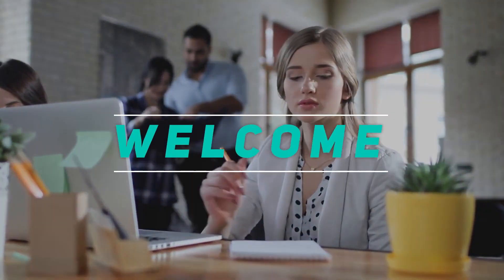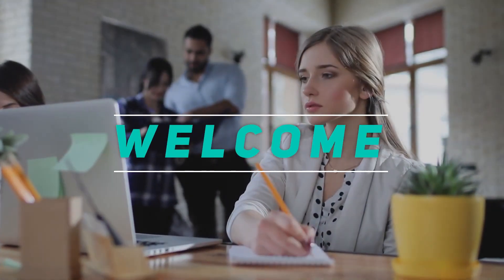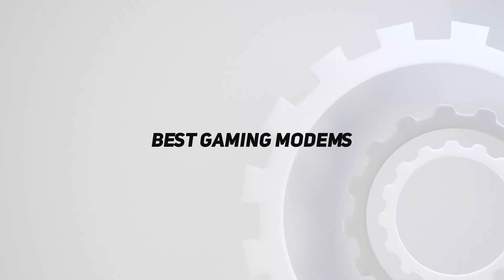Hey, welcome back to my channel. In this video, I'm going to talk about the top 5 best gaming modems.